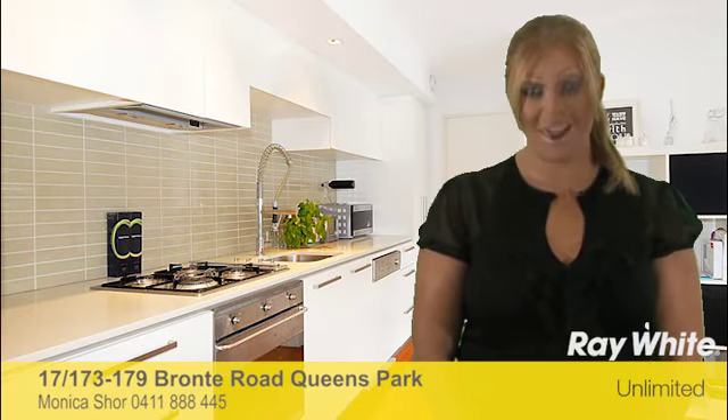Hi, my name is Monica Shaw. Thank you for taking the time to view this fantastic property proudly marketed by Raywater Limited. I hope you like it.